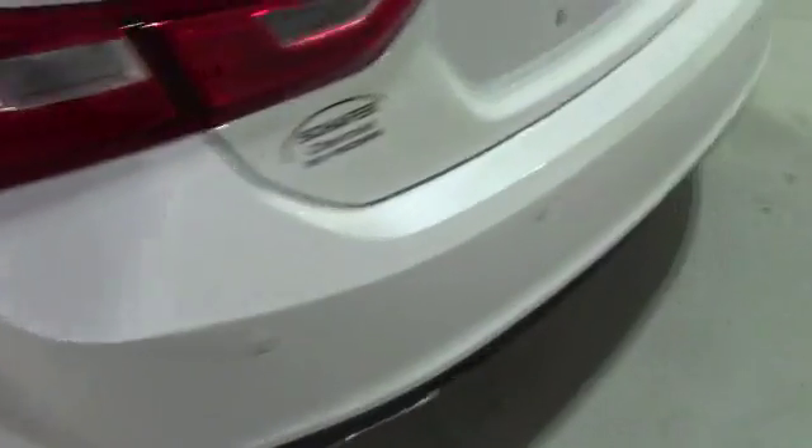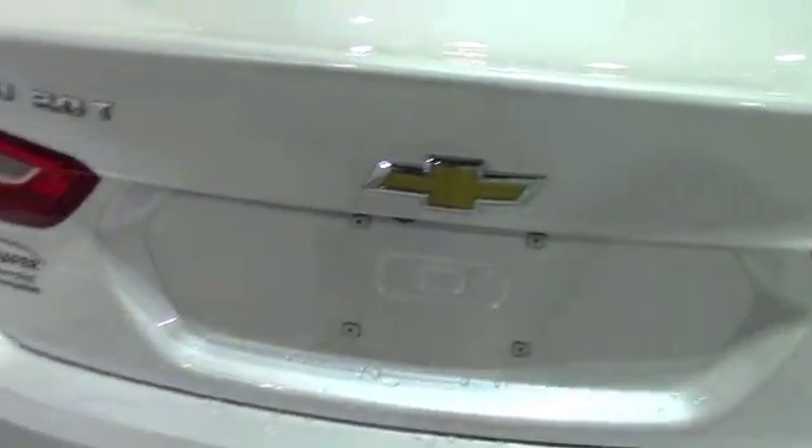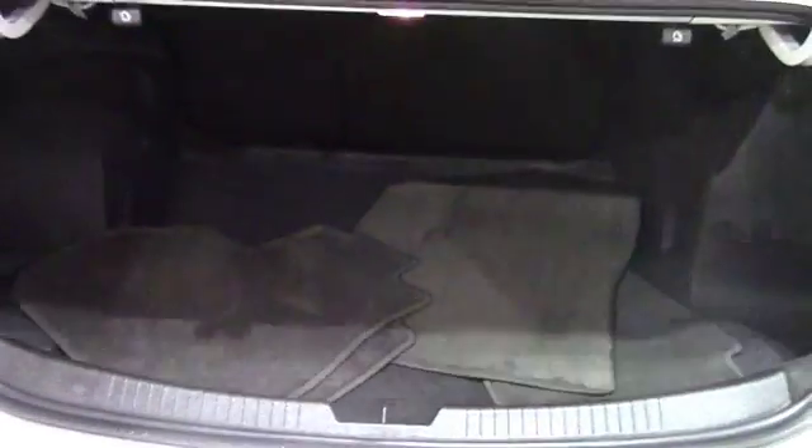Now we'll move you on to the trunk. Give me just a second here to open it. Alright, you guys can see that inside here there's a pretty good amount of space for things like groceries, luggage, or anything that you may need when you're traveling. The carpeting also has no visible rips or tears, and yes, the floor mats are included.